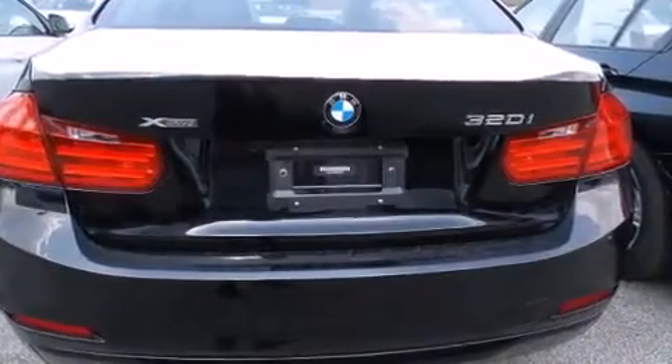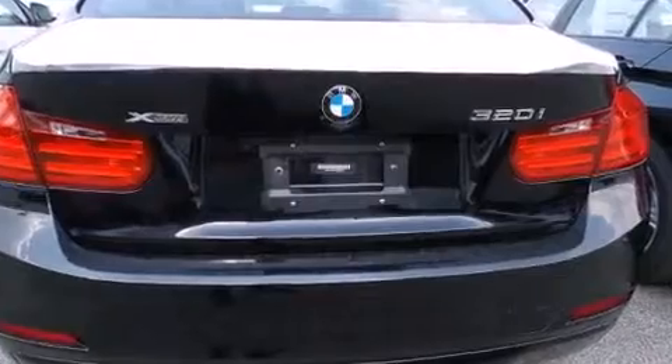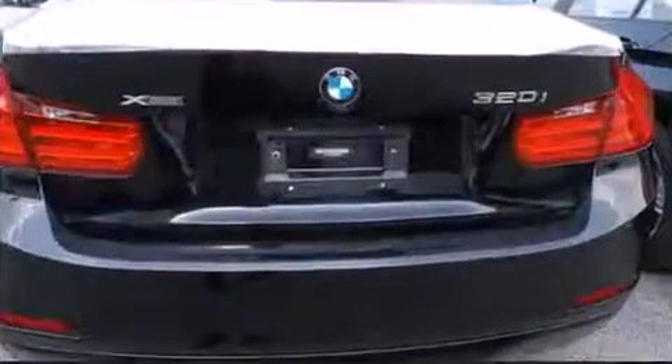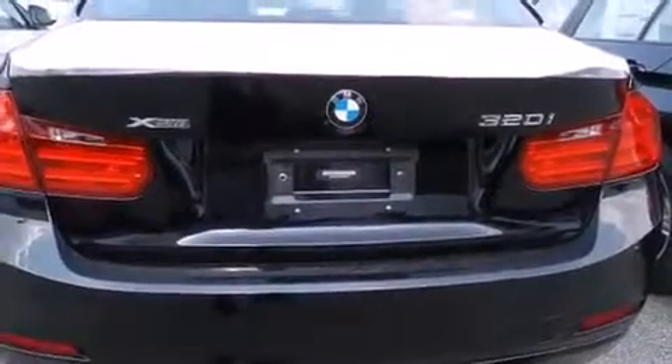An automatic dimming rear-view mirror, automatic dimming door mirrors, and power front seats are also included. Premium sound drives 9 speakers, providing you and your passengers a sensational audio experience.